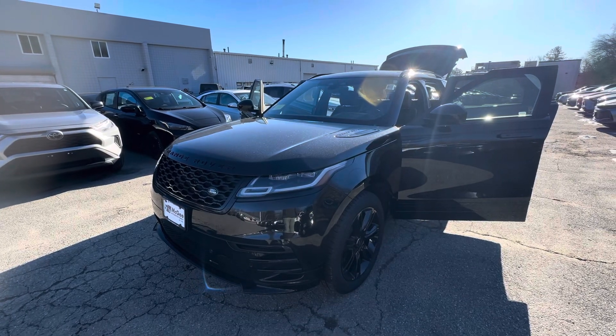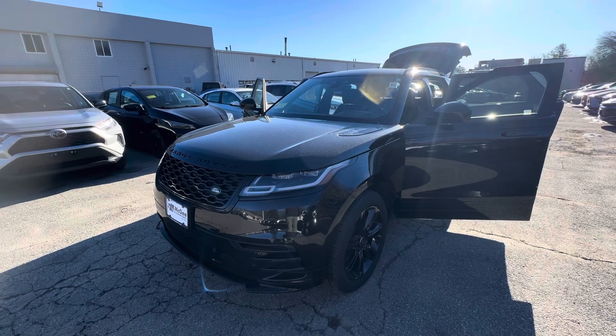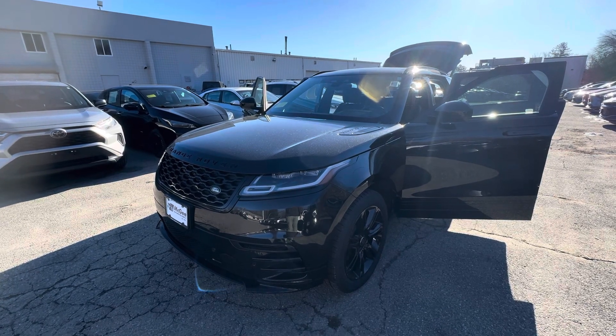Hey, this message is for Tommy. Good morning, Tommy. This is Berto from McGee Toyota of Dudley, just shooting a quick video walk-around of the Range Rover Velar that you inquired about.